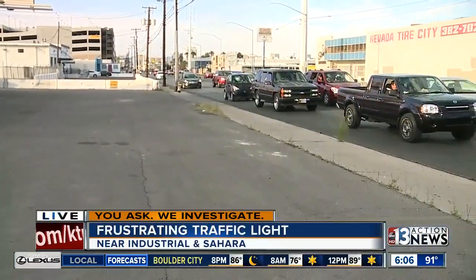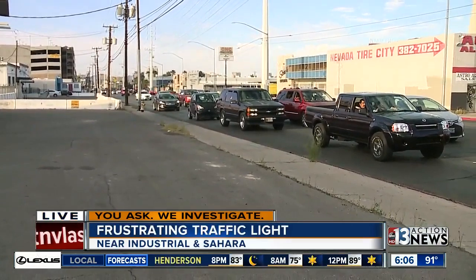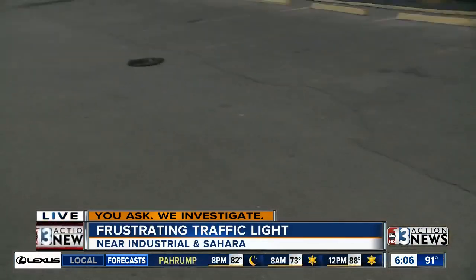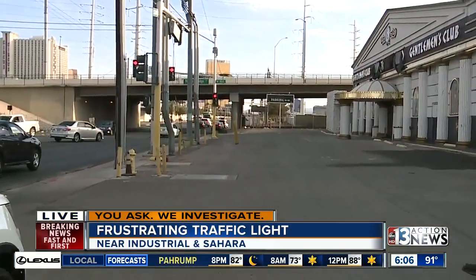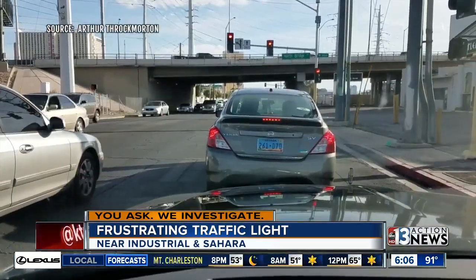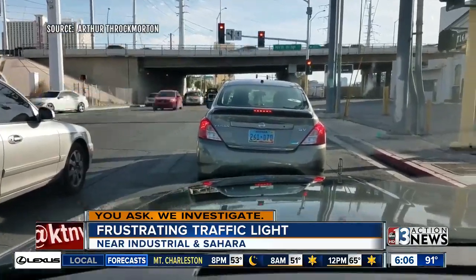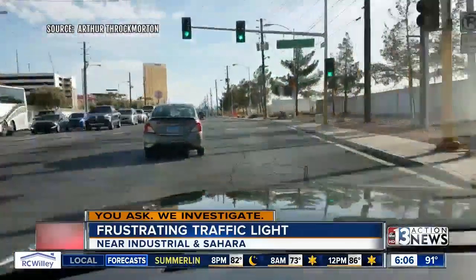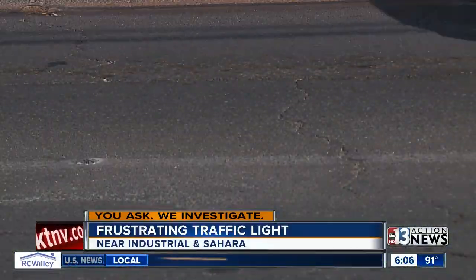Yeah, Todd, when rush hour really gets going around three or four o'clock in the afternoon, drivers say the traffic really starts to back up here on Industrial, but some like to cut through this parking lot to get around what some are calling a really obnoxious light. Take a look at this video. Notice the light has just turned red. We sped up the video to show you just how long it takes — drivers waiting on average one minute, 39 seconds for it to turn green.